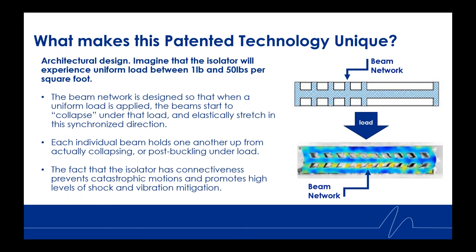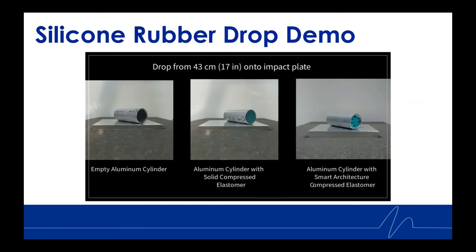What makes this patented technology unique is the architectural design. Imagine the isolator spaced 12 to 24 inches on center experiencing a uniform load like that of a typical buildup — between one pound and 50 pounds per square foot. That beam network is designed so that when a uniform load is applied, the beams start to collapse under that load and elastically stretch in a synchronized direction. Each individual beam holds the others up from actually post-buckling under the load, and this connectedness prevents catastrophic motions while promoting high levels of shock and vibration mitigation.